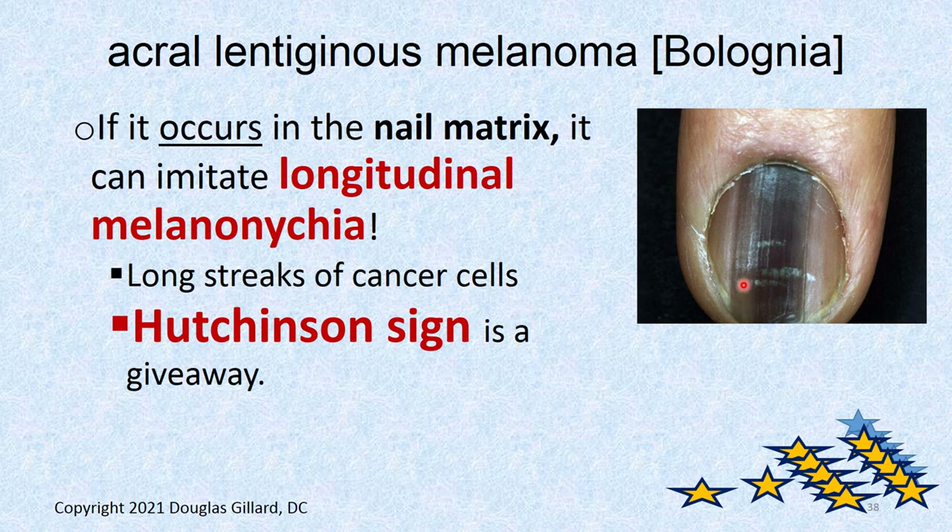It can occur in the nail matrix as well — if these become mutated, they can grow forward. You can get streaks in your nail, but they should be thin streaks, not gigantic thick ones like this — that's cancer, that's melanoma. It gets a special name when it gets in the nail: subungual melanoma. It looks just like longitudinal melanonychia. The key to tell this is not benign: it's gotten into the proximal nail fold and it's way too wide. Hutchinson's sign means it's gotten into the skin around the nail — the proximal nail fold.